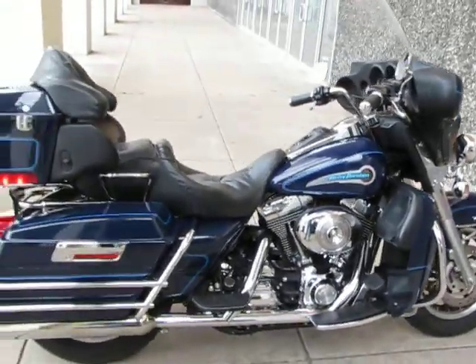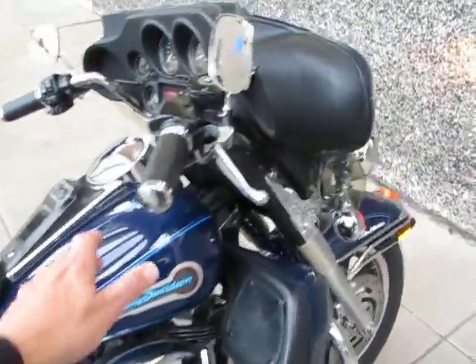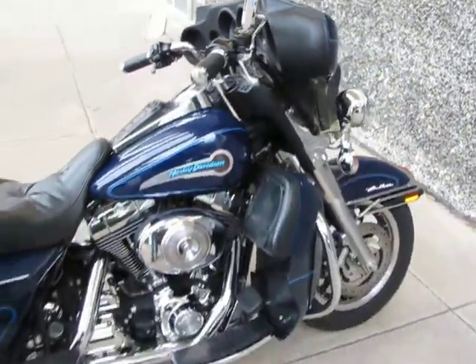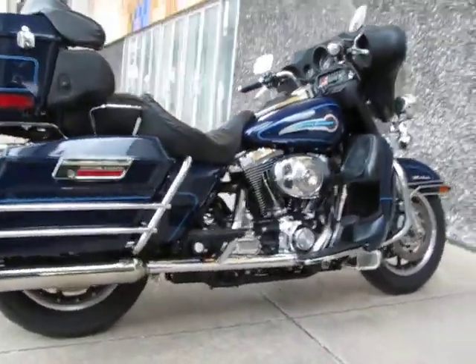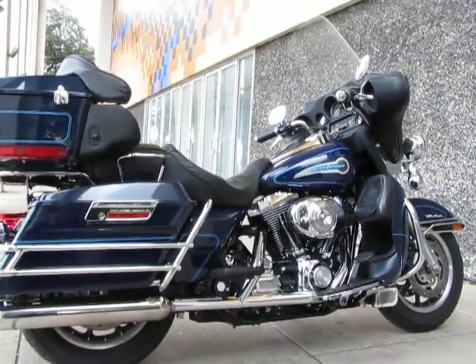This bike is brought to you by American Motorcycle Trading Company, Arlington, Texas. We're the home of the Dallas Cowboys and we want to be your motorcycle dealer. We ship bikes all over the USA, all over the world, and we would love to ship this bike to you. It's finished in blue, it's ready for you. Have a great day, thanks for looking.